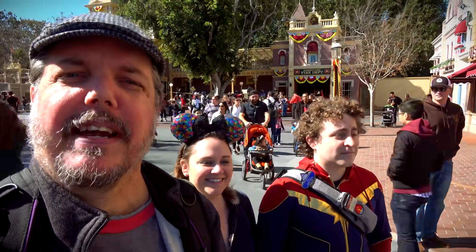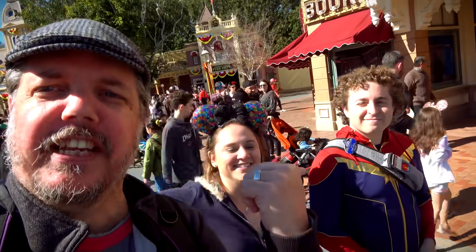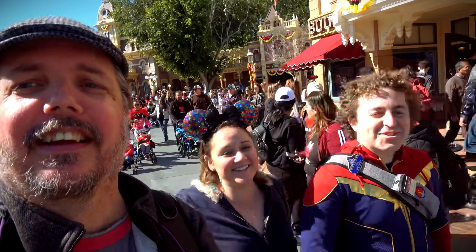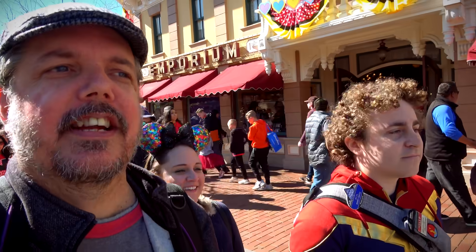Good morning everybody, welcome to Fresh Baked Disney, the best of Disney Baked Fresh Daily. I am your host David. That's okay shorty back there — my wife, and there's Ian, welcome to Disneyland Ian! It's been so long. He took a train. How long did it take you Ian? In total, not counting the bus or the security, it was about two-ish hours. It's not bad. Ian navigated to the land via bus and train and we're so glad he's here.